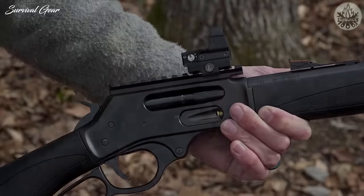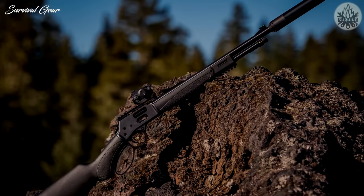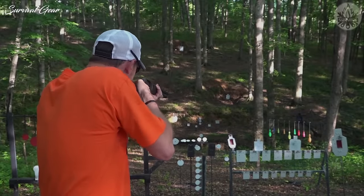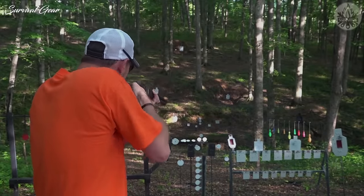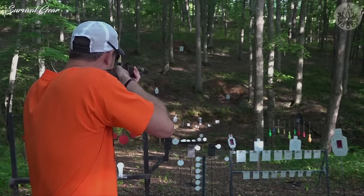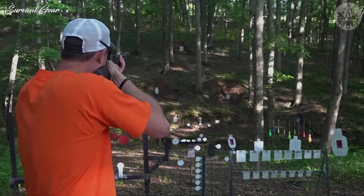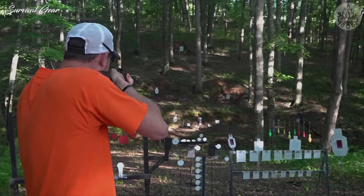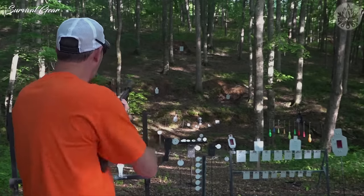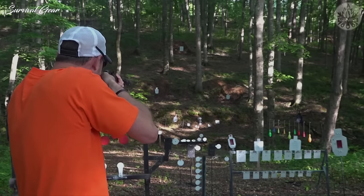It holds 7-plus-1 rounds in the tubular magazine, but also features a classic side-gate for easy reloading. The oversized loop lever is easy to operate. The rifle is completely ambidextrous straight out of the box and features a rubber recoil pad. It also fires .38 Special. You're getting a lot for the $789 price tag. Not only will this gun put venison in the freezer season after season, it is sure to be a hit at the gun range.